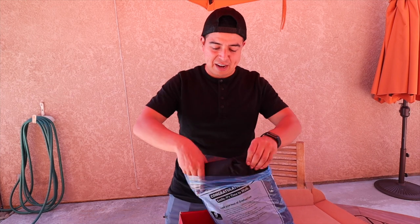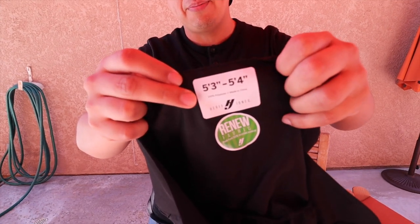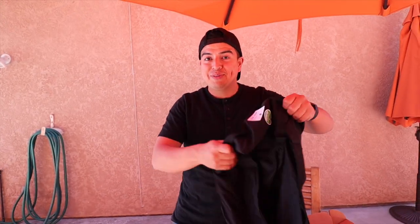I hope it fits me because I don't know if I put the right height. It gives you options based on height — and I'm pretty short, so I put five-three or five-four. Maybe it's too small, I don't know.